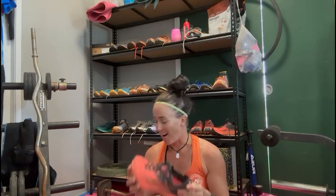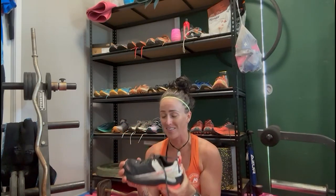If I'm not running in these guys, I'm running in the Altra Olympus. Again, a nice wide toe box, slightly more aggressive on the sole, but all in all a really nice shoe to wear as well.